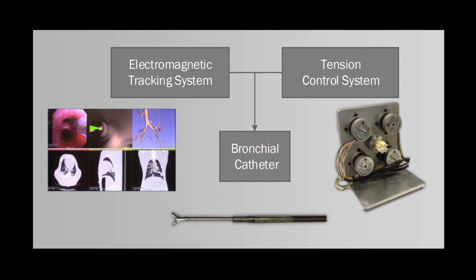The automated catheter system is composed of three components: a novel bronchial catheter design, a remote tensioning system, and an electromagnetic tracking system designed at UCC.